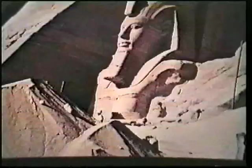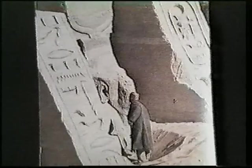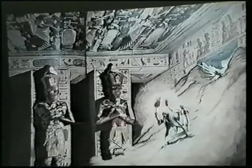Abu Simbel had obviously been forgotten by classical times, else it would surely have been listed as one of the seven wonders of the world. In 668 BC, two Greek mercenaries climbed the sandhills to carve their names on the statues. In 1813, 2,500 years later, Swiss traveller John Burkett travelled far up the Nile and stumbled upon this remote spot. He gasped as he saw the tops of four immense statues poking out of the sand. In 1817, Giannavi Balzani, an Italian who disguised himself as an Arab, penetrated the sand barrier with torches. Eventually, much of the sand was cleared away from the front outside.